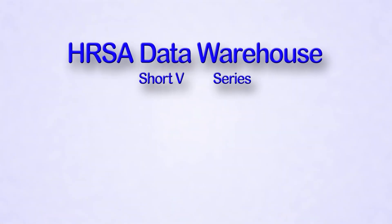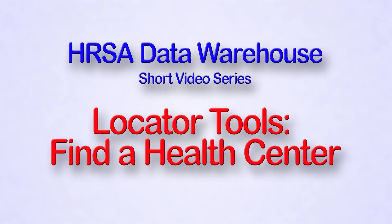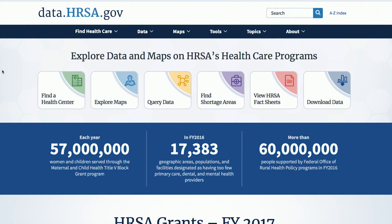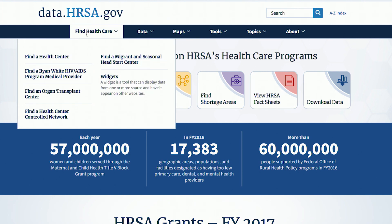Welcome to our Data Warehouse video on the Health Center Locator tool. This video will explain how to find a health center in an area near you, as well as how to export your results to an Excel spreadsheet or PDF. The Find a Health Center Locator is available under Find Health Care on our website data.hrsa.gov.